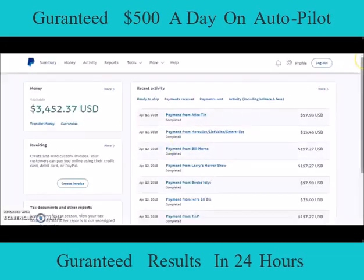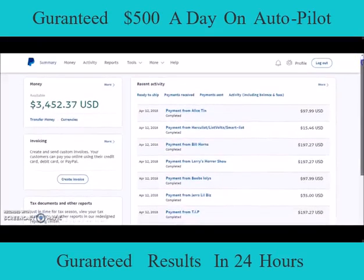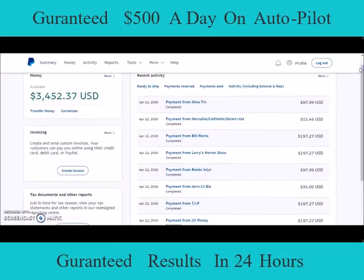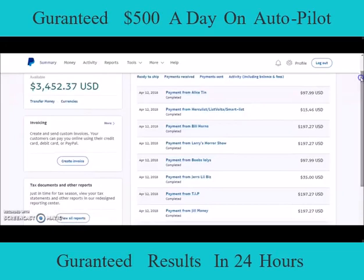There you have it — I'm going to go through some of my transactions. Today is April 12, 2018. I did have sales this week: the Pro level is at $100 off — normally $150, now $97. The Advanced is normally $350, now $197. We had a payment from Alice for a Pro at $97.99. Payment from Bill Horns — that's an Advanced at $197. So far today I've made $300. Payment from Larry's Horror Show — $197.27, another Advanced membership. That's $500 today already.